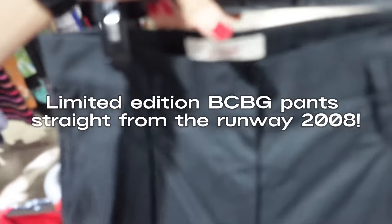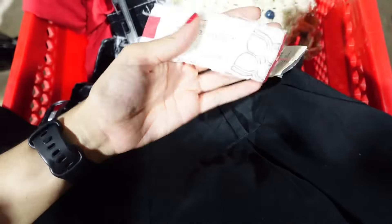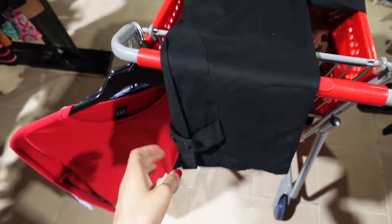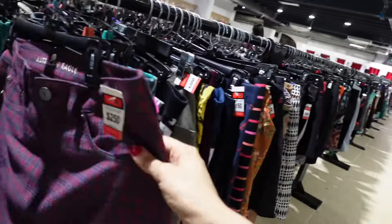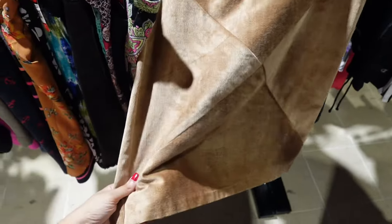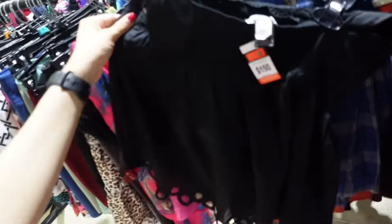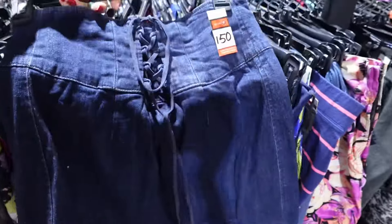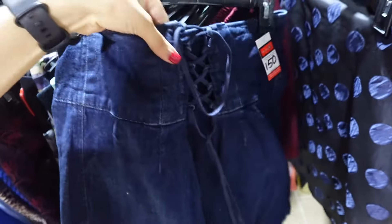Look — these are BCBG, and they have the paper tag as well! They are from 2008 — they're like these old pants but they're also capri so they're super vintage, super Y2K. I want to try these on. They're cute but maybe a tad too long. Oh my gosh, I love this one — it's by Express in a size 12, but it's like the perfect unique denim skirt.